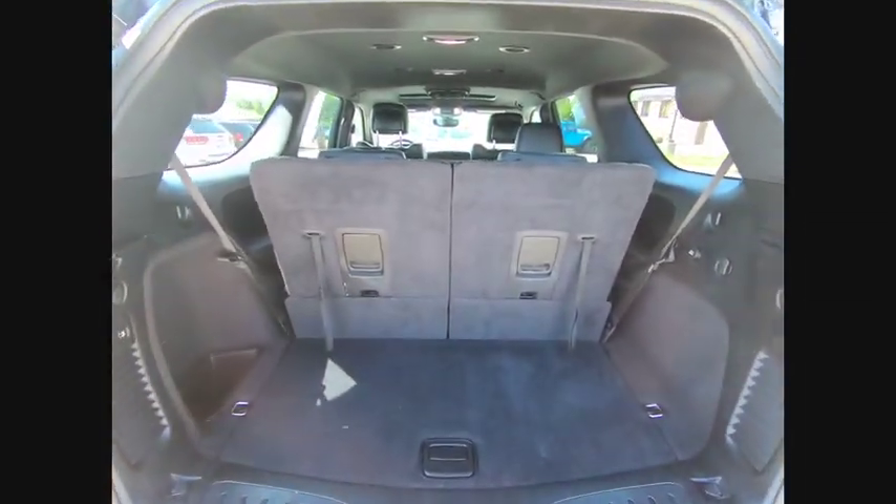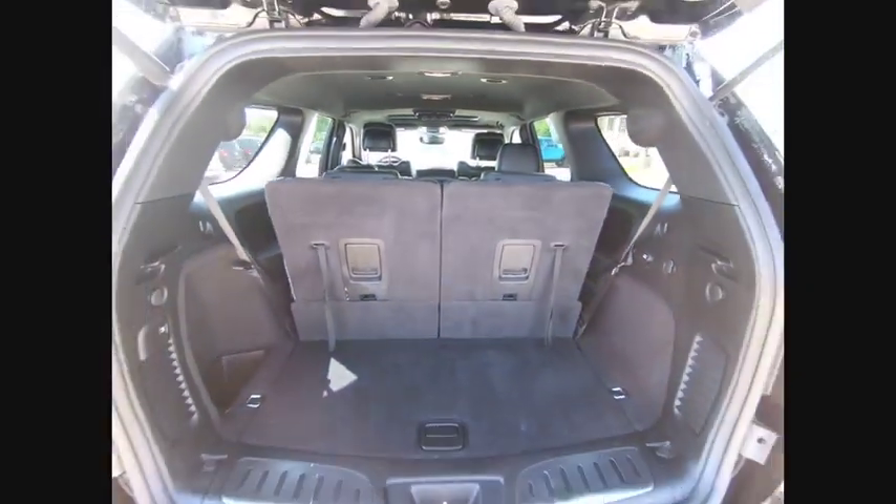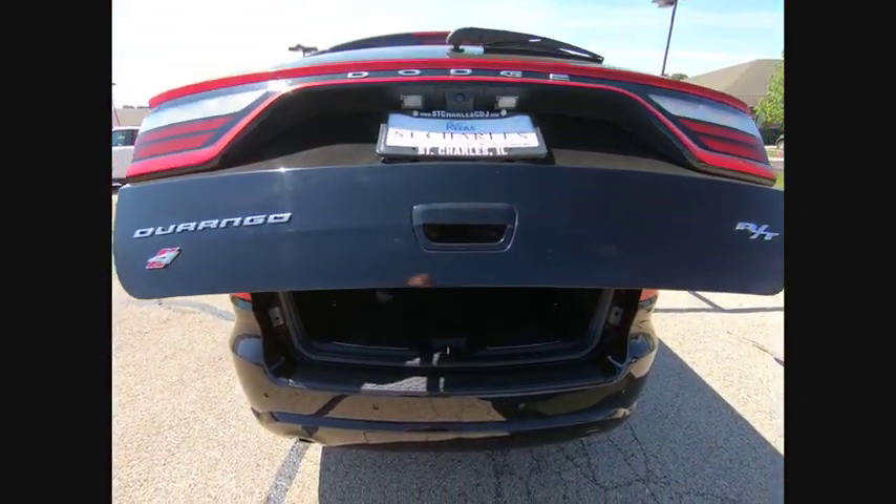power lift gate, power passenger seat, dual airbags, air conditioning, alloy wheels, heated rear seats, power steering, four-wheel disc brakes, center armrest.